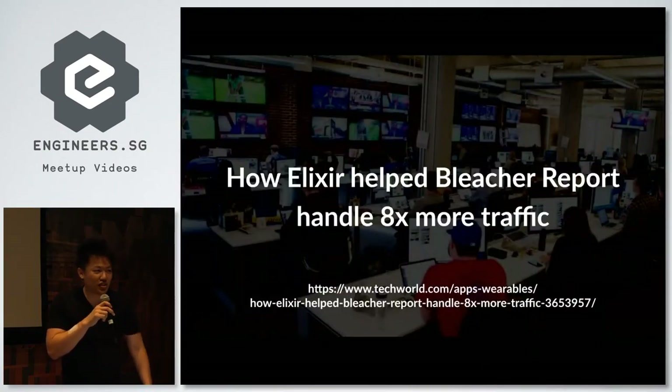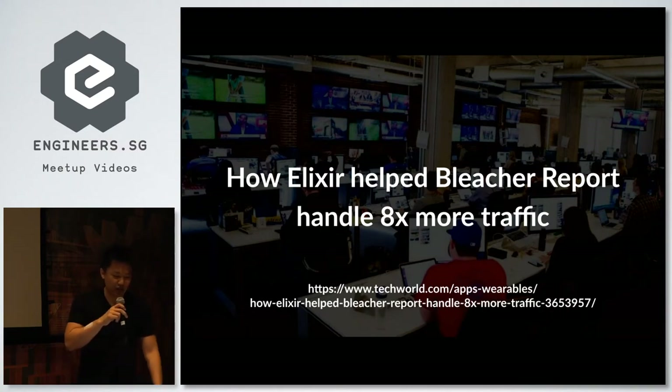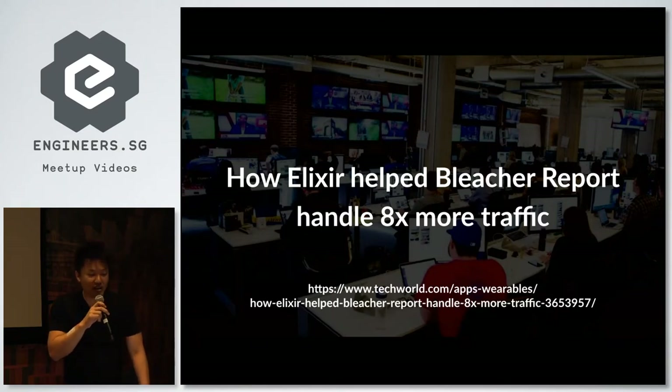This is the famous 'poster boy' article — Bleacher Report, a high-traffic sports news site, reduced 150 servers to just five after migrating from Ruby and Rails to Phoenix. And they think they're over-provisioned.